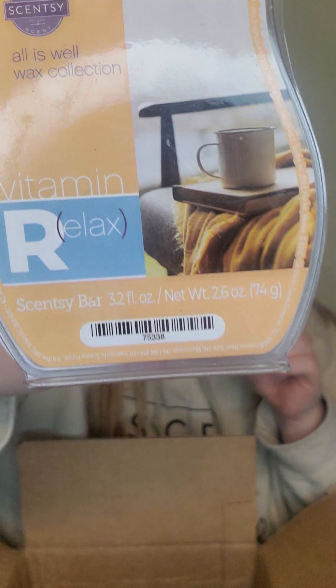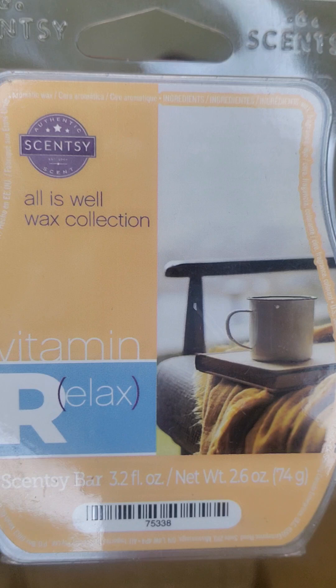I have Vitamin R Relax. If you have never smelled this one, I'm sorry that you haven't. It's like a sweet amber — beautiful scent. Super amazing description there, I know.